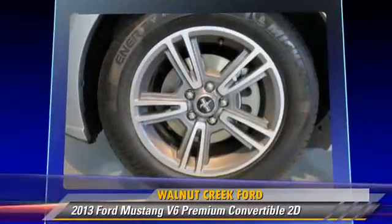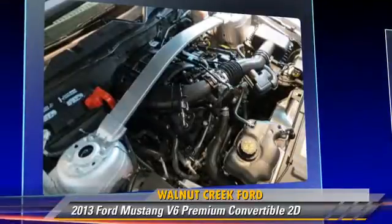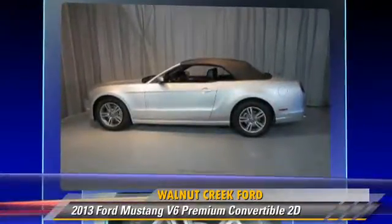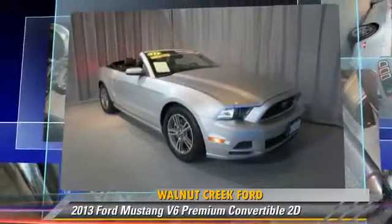Safety features include traction control, stability control, and four-wheel ABS. Comfort and convenience features include power door locks, cruise control, and leather seats.